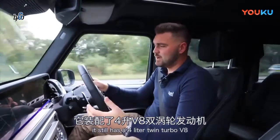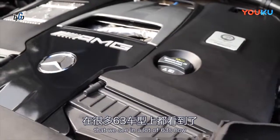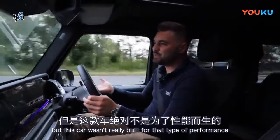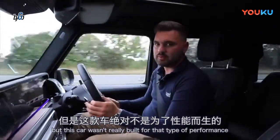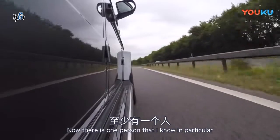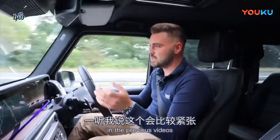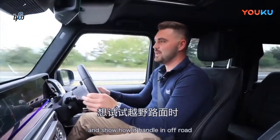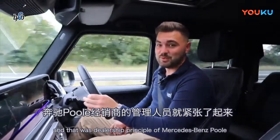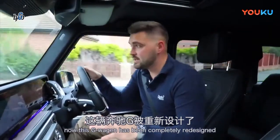What I want to focus on today is more about how the car handles off-road. Don't get me wrong, it still has a four-litre twin-turbo V8 that we see in a lot of the 63s — near enough all of them — but this car wasn't really built for that type of performance; it's more about its off-road capabilities. There was one person in particular who was a little bit nervous about that comment — the dealer principal of Mercedes-Benz of Poole, who has kindly let me use the car today. Now, this G-Wagon has been completely redesigned.